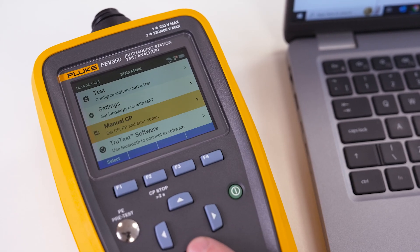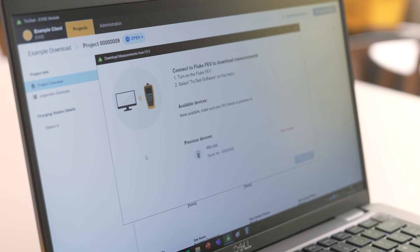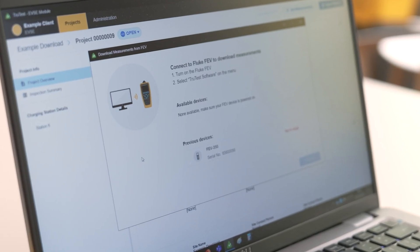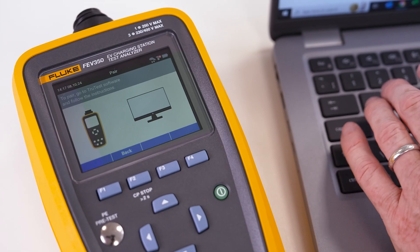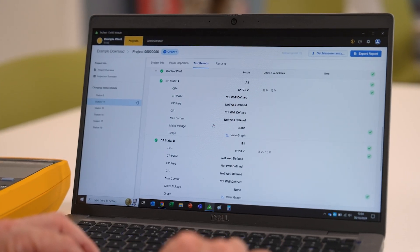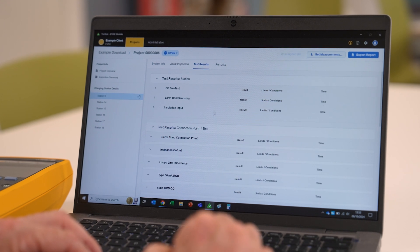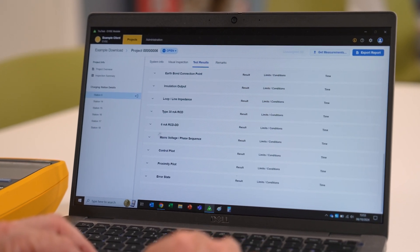The Fluke FEV350 seamlessly integrates with TrueTest software, a powerful tool that allows you to manage and organize all your testing data with ease. With TrueTest, you can analyze and save your test results to generate reports and certificates. This level of organization not only saves time, but also ensures that all your data is stored securely and can be easily accessed when needed.